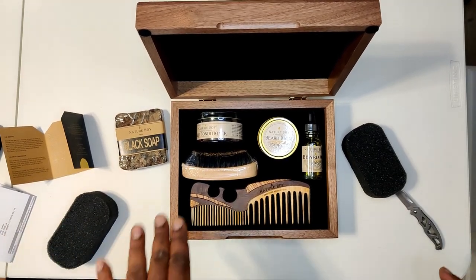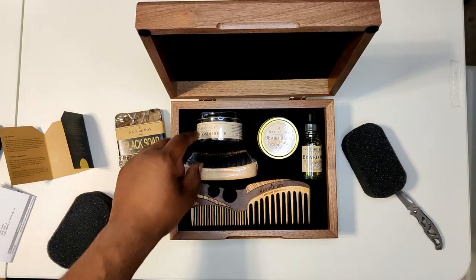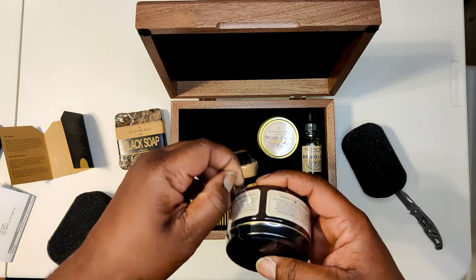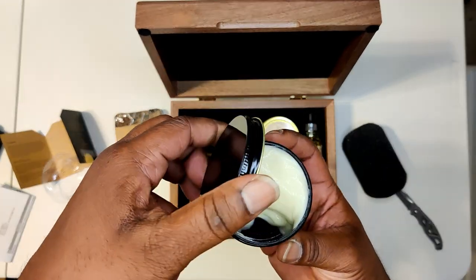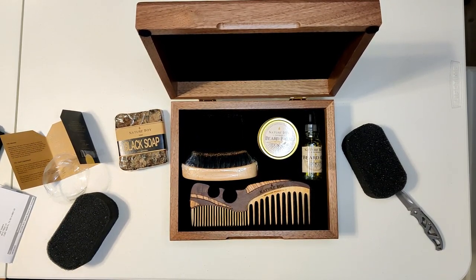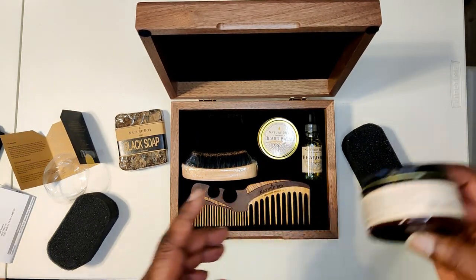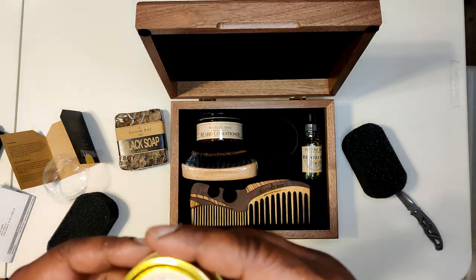Let's jump into it from the top and make our way over, and we'll save this for last. First things first: Nature Boy hydrating leave-in beard conditioner. Nice — you've got the quick access. Let's pop it open. Oh, this is creamy. I'm a little stopped up, but this so far — it's not the best smelling. But like I said, I am stopped up a little bit, so we'll see later on when we start actually using this.